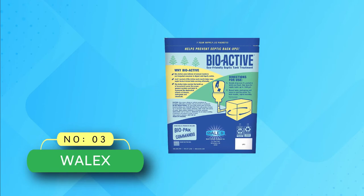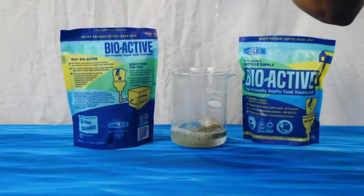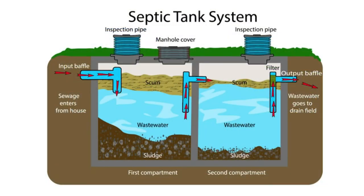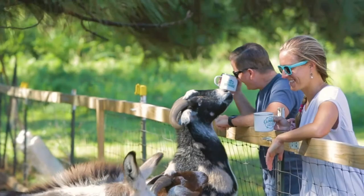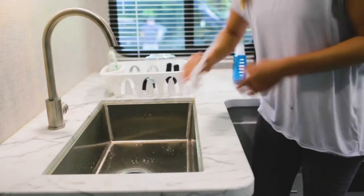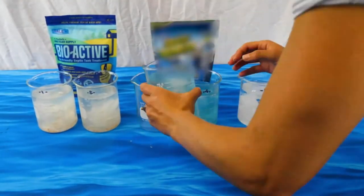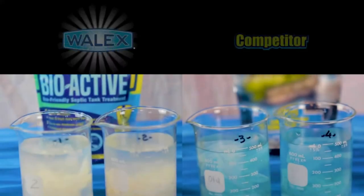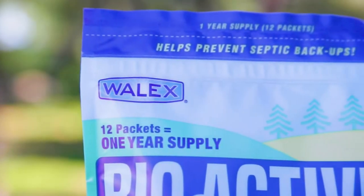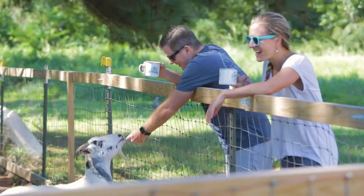Number three: Whalex septic tank treatment. Similar to the Cabin Obsession septic tank treatment, this one also contains 12 monthly packets that you can use over a year for maintaining your septic tanks and systems in shape. The septic tank is a house of wastes, so healthy bacteria and enzymes are needed to break down the sludge build-up on the walls of the tank.